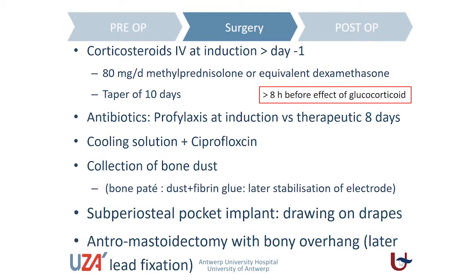The last moment to give corticosteroids is at the induction of surgery, but it is even better to start the day before. There is a lot of debate on what is the optimal way of giving corticosteroids, but we start before surgery and give a tapering course of 10 days. We also give the patient antibiotic prophylaxis and continue it at a therapeutic dose — not just for middle ear infection prevention, but to avoid inner ear reactions as well, prolonging therapy for eight days.